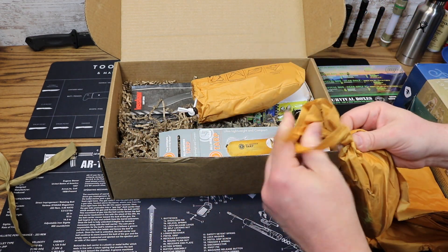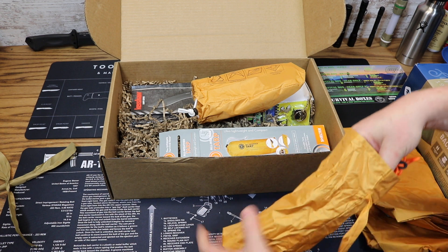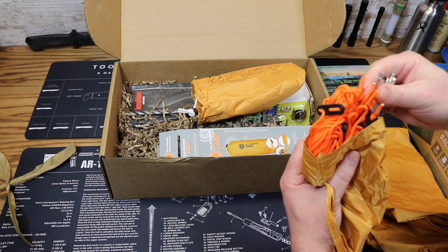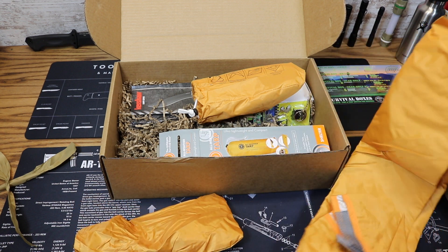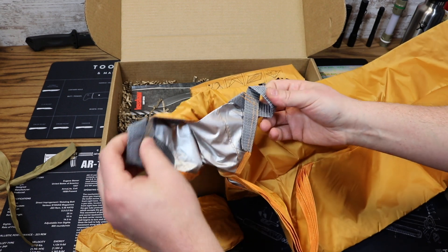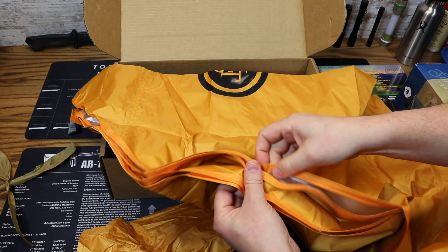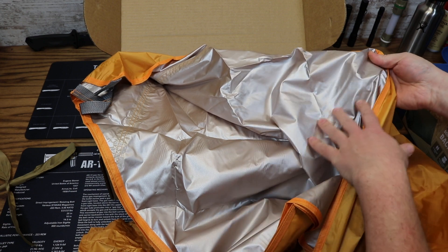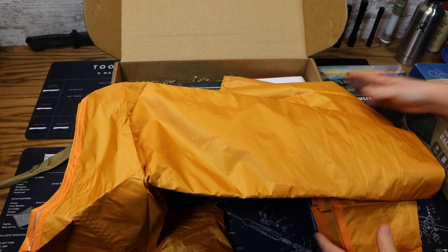Inside we have some supplies — looks like some tent stakes and probably some cordage. Yep, we have some guy lines and six tent stakes. Here is the tarp itself — it's got nylon webbing corners to facilitate staking it down. Of course, it has a reflective side so you can use it like an emergency blanket to reflect heat in, or use it for signaling.